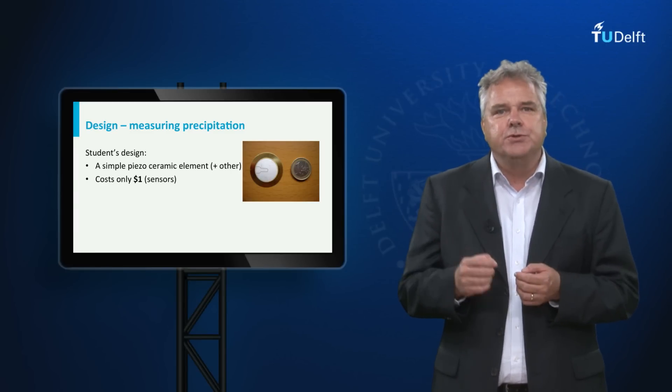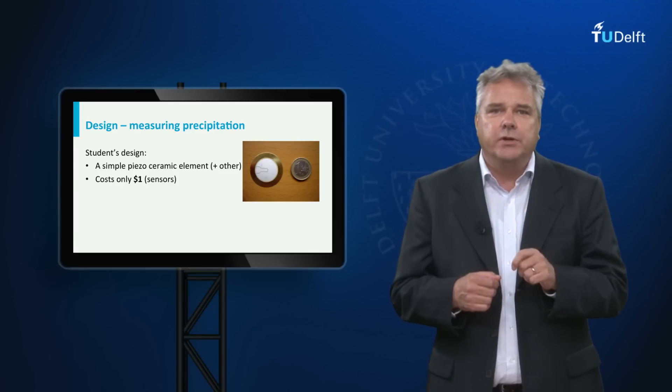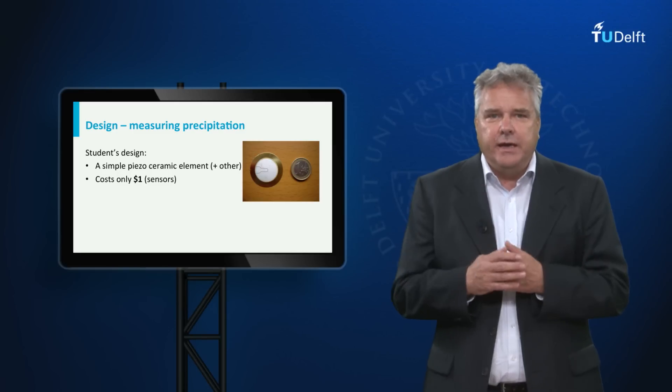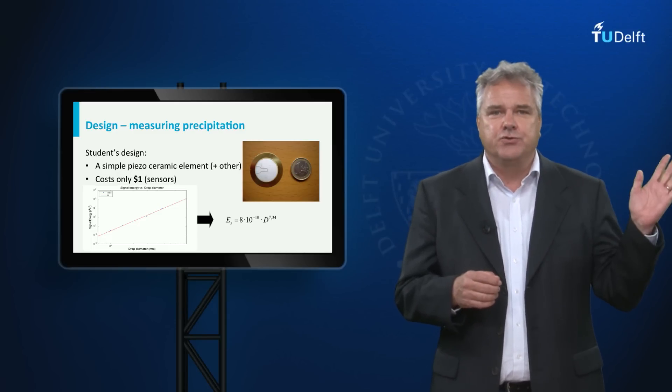Such an element produces an electrical signal when it is mechanically excited. In other words, when a drop falls on it, a signal will be produced. The bigger the drop, the bigger the signal. In this calibration curve, you can see that there is a very nice correlation between the drop size and the signal strength.